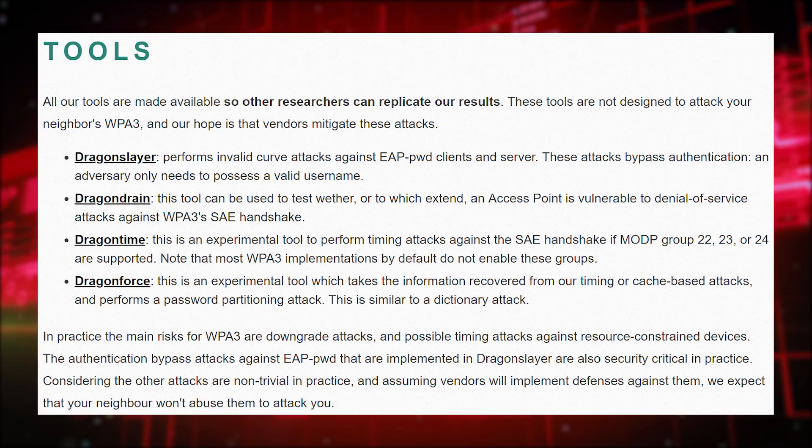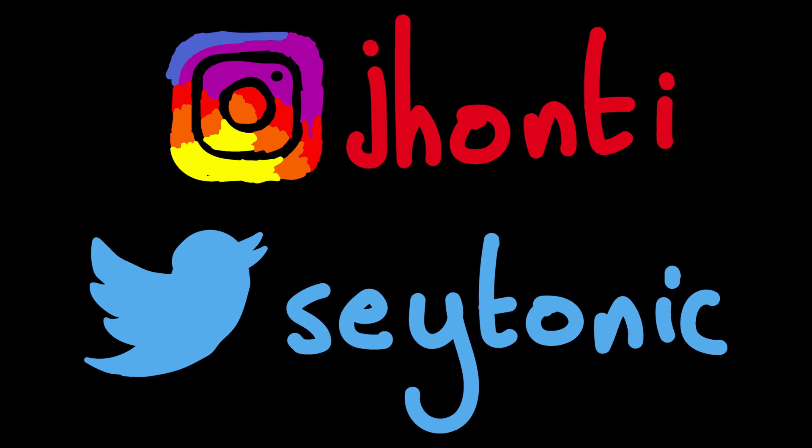So what do you guys think of this whole spectacle? If you're technically inclined and want to try replicating some of these attacks, the researchers have released a set of tools to help — links in the description. Let me know what you think on Twitter and Instagram, or in the comments. Remember to hit that notification bell, and as always, thanks for watching — have a good one.